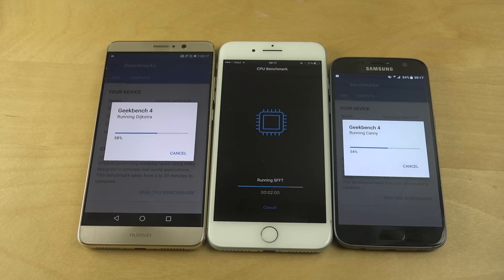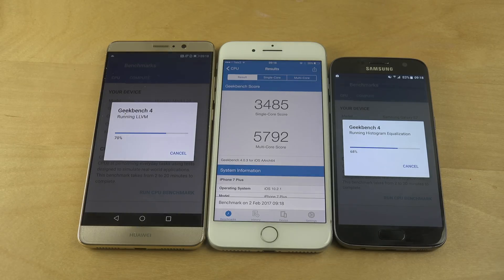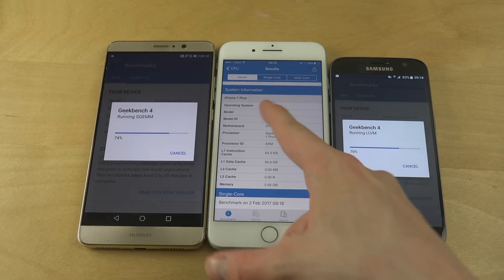We are at least above 50% — looks like we're soon at 80% finished on the iPhone 7 Plus. There wasn't a big difference in CPU between the standard iPhone 7 and the Plus. The iPhone 7 Plus finished with a single-core score of 3,485 and a multi-core score of 5,792, running on iOS 10.2.1. It's a dual-core phone, not 8-core or 4-core, so it nearly doubles in multi-core.